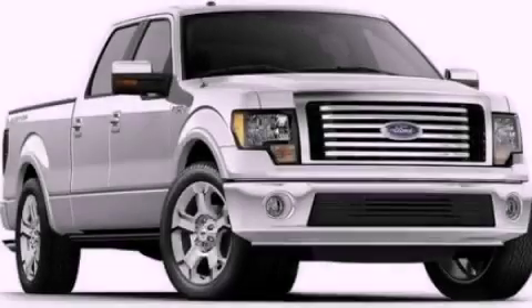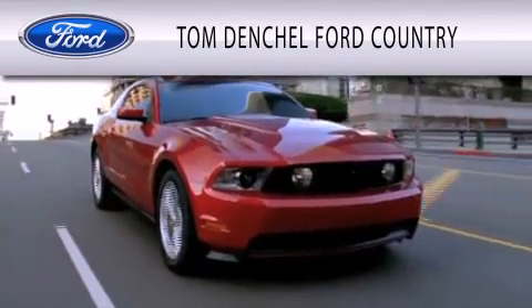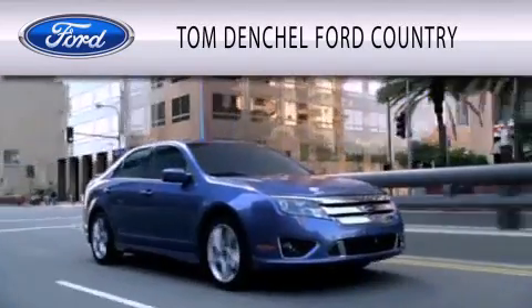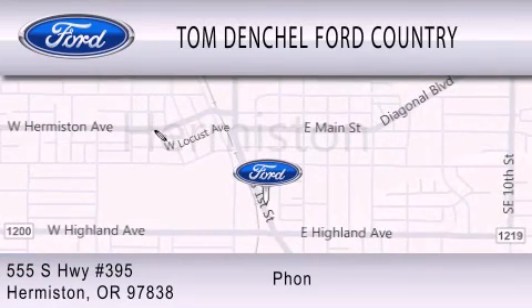Stop by today and test drive this automobile for yourself. Tom Denchel Ford Country is dedicated to doing everything possible to ensure that the experience you have selecting your vehicle is as pleasant as possible. We're located at 555 South Highway 395 in Hermiston.